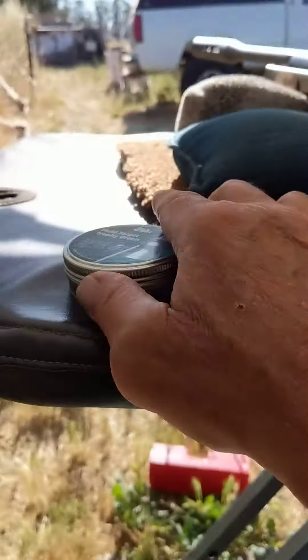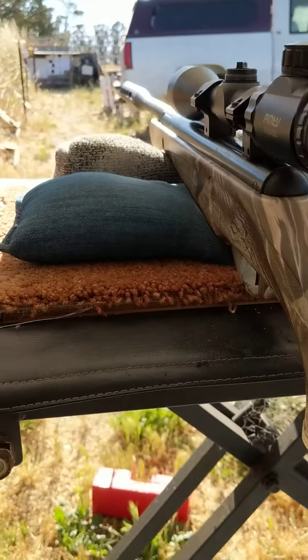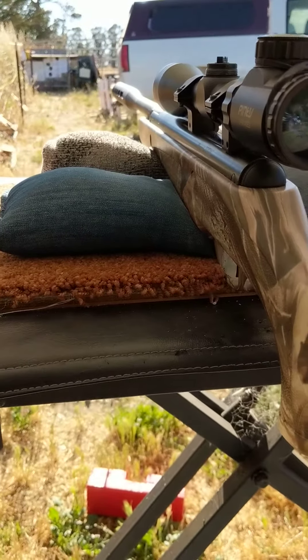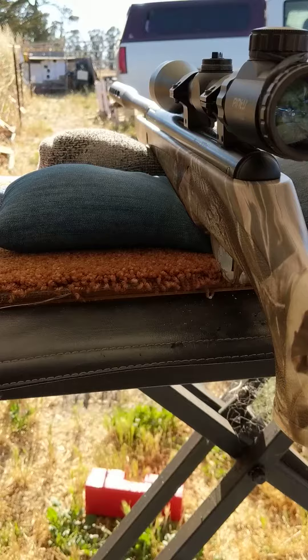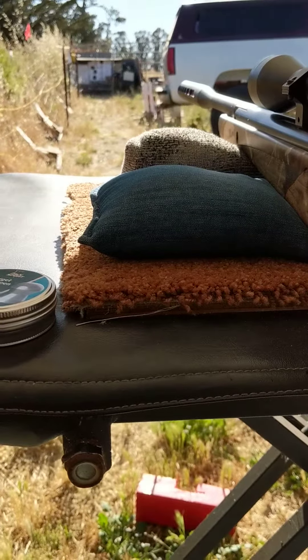I'm going to show you the groups up there at 25 yards. I shot a bunch of different groups. This isn't my best accuracy shooting .22 caliber pellet rifle, but it's shooting okay. I'm going to go up and show you.